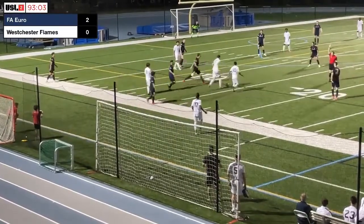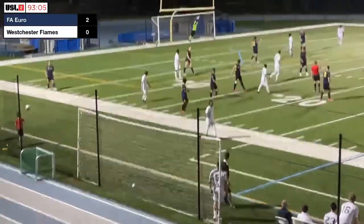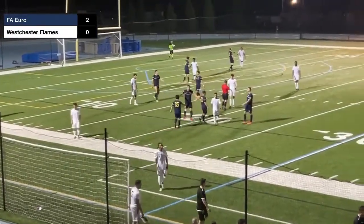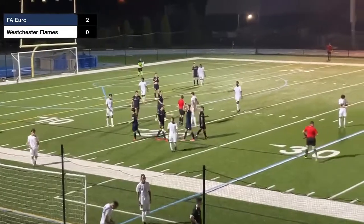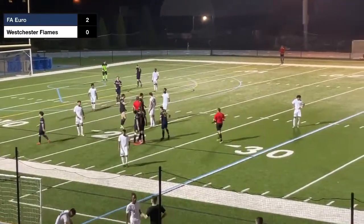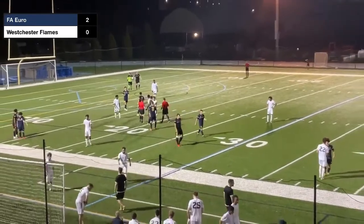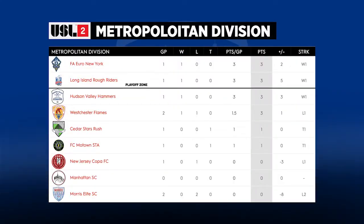Asamo asking — the referee answering none. FA Euro start with a win, 2-0 to FA Euro. FA Euro go to 1-0 on the season with a 100% record. Wow — it was an enthralling opener to the USL 2 season. Euro starting very strongly.